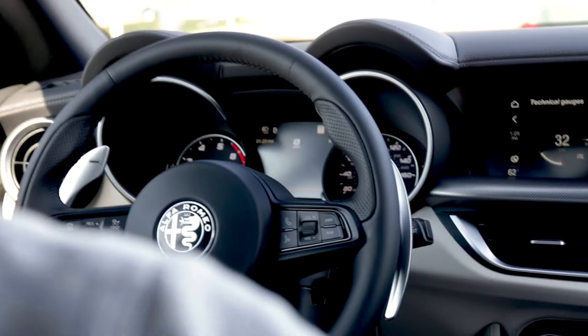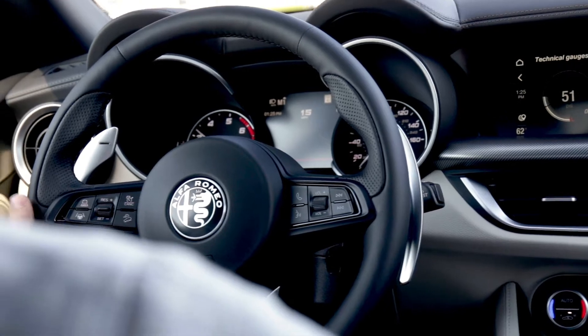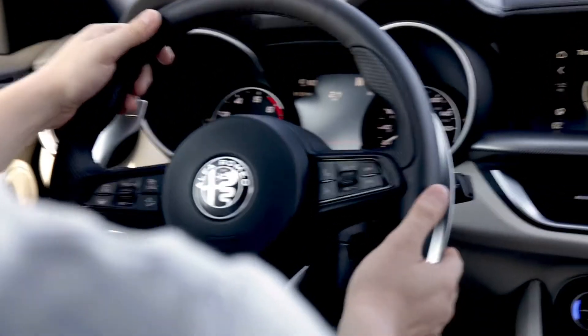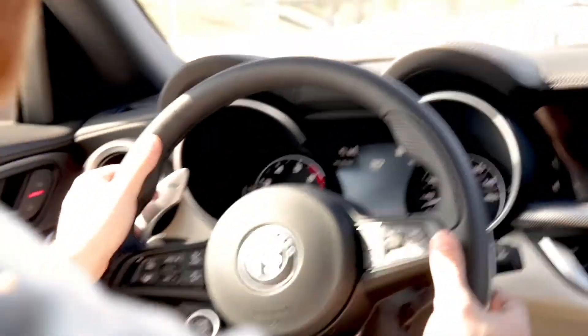As we get on the highway, I will show an example of how to use the paddle shifters, as well as using the near self-driving capabilities to help with a road trip or daily driving.